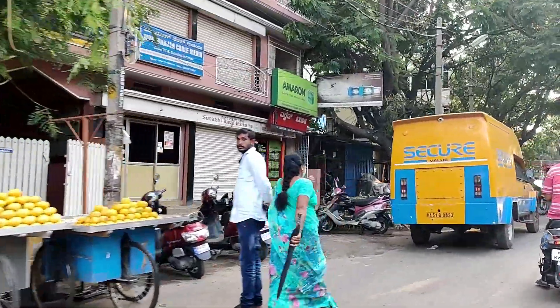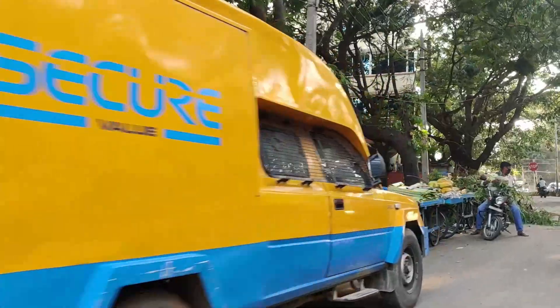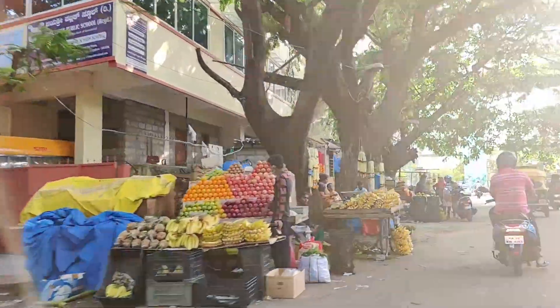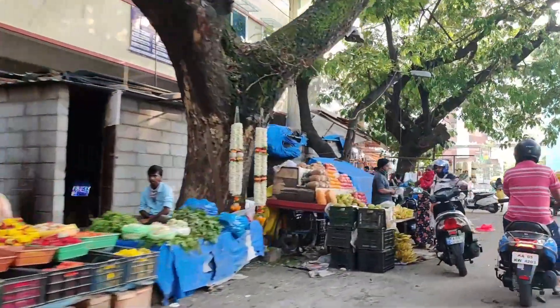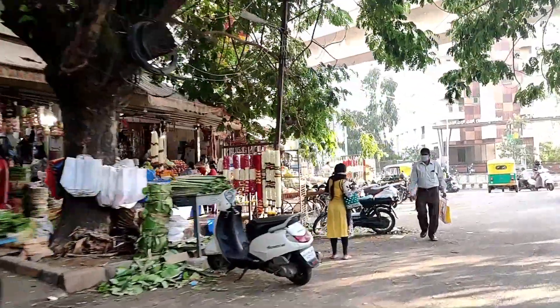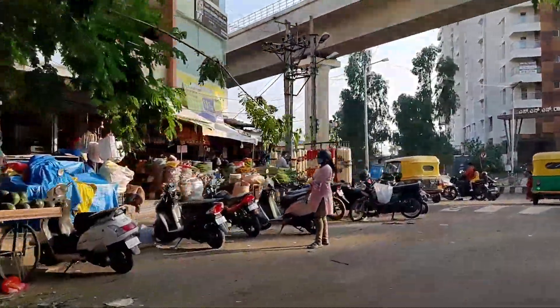This is Saaraki market. Usually this place used to be crowded, but because of this lockdown it seemed deserted. Right opposite is the vegetable market.